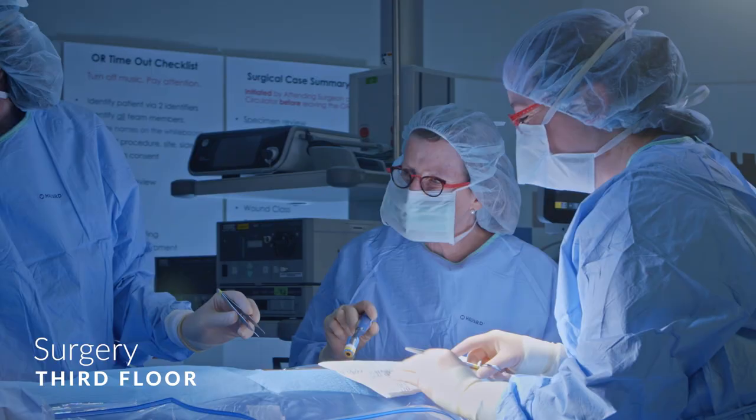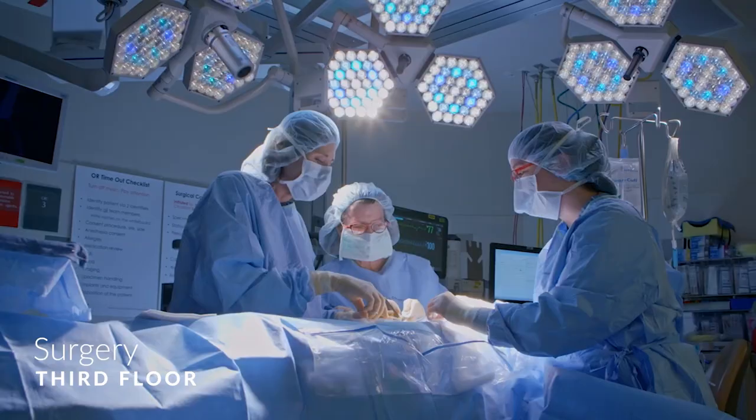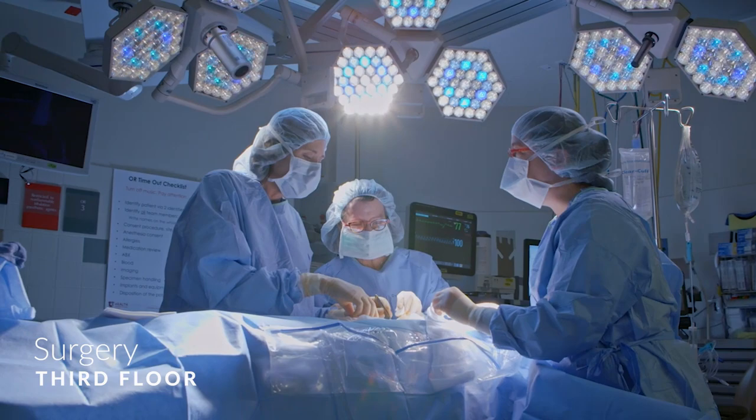The third floor includes our surgery area. We offer a comfortable waiting area for loved ones to help pass the time.